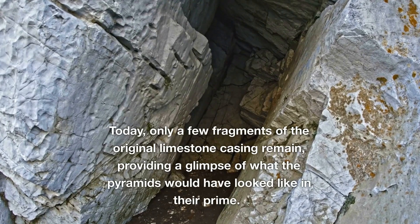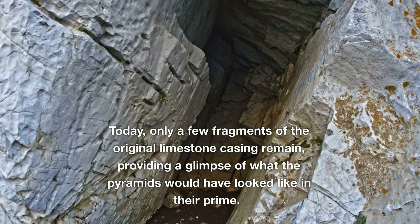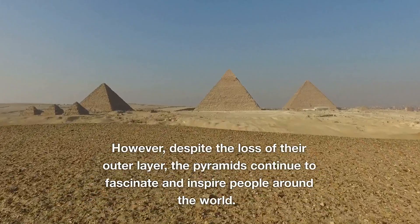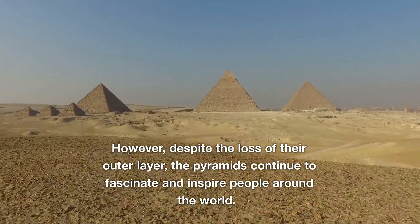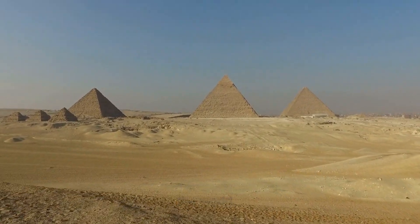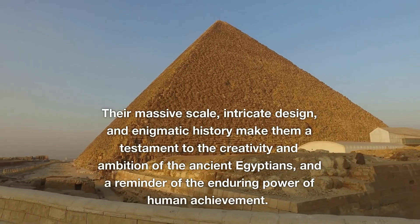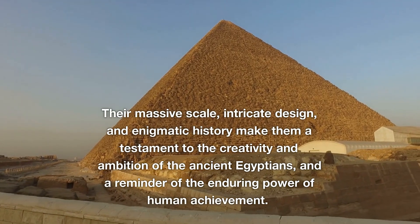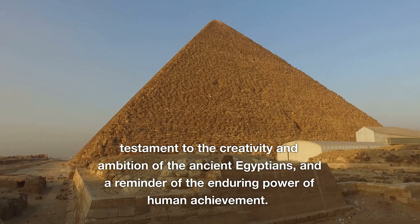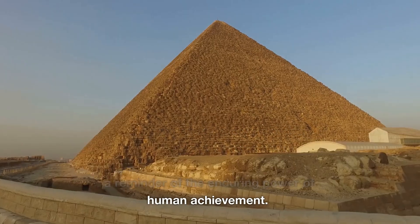Today, only a few fragments of the original limestone casing remain, providing a glimpse of what the pyramids would have looked like in their prime. However, despite the loss of their outer layer, the pyramids continue to fascinate and inspire people around the world. Their massive scale, intricate design, and enigmatic history make them a testament to the creativity and ambition of the ancient Egyptians, and a reminder of the enduring power of human achievement.